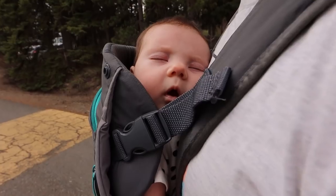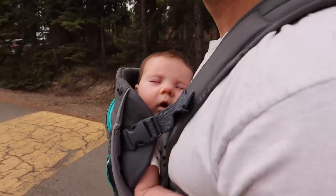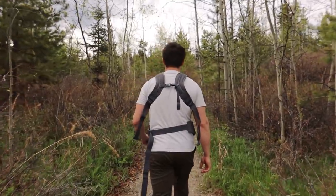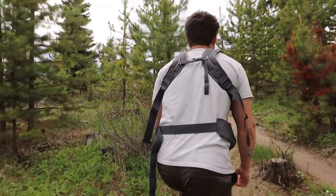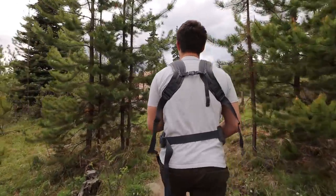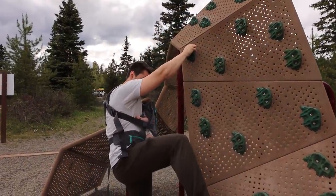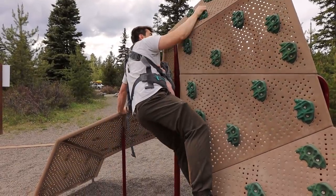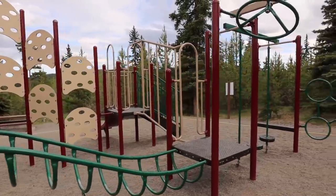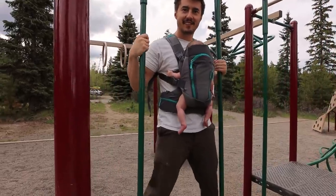Chloe is once again missing all of the beautiful scenery. That's okay, you can sleep! Luke found the playground. Chloe, let's go play! Another first for Chloe — her first time playing in the playground, with dad.